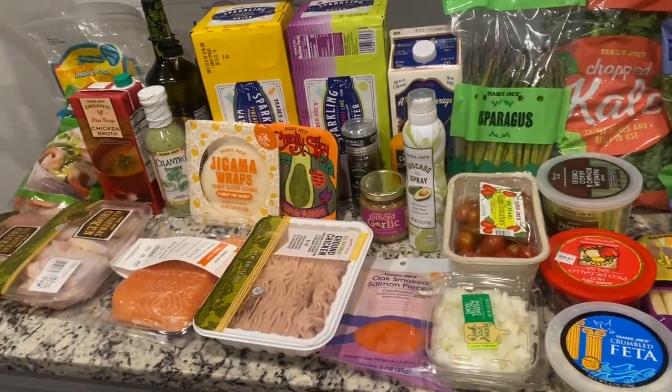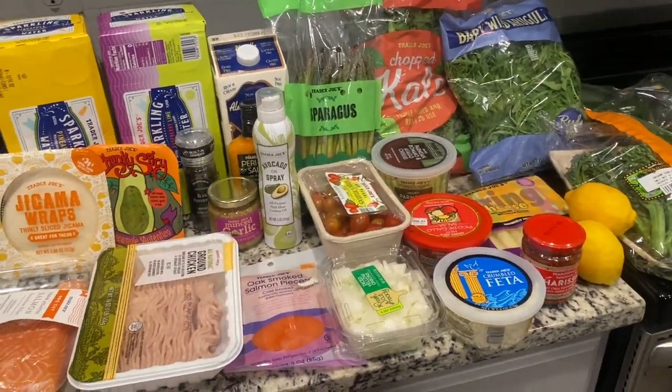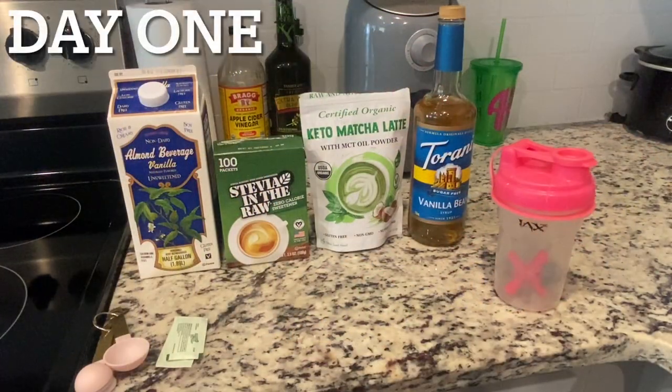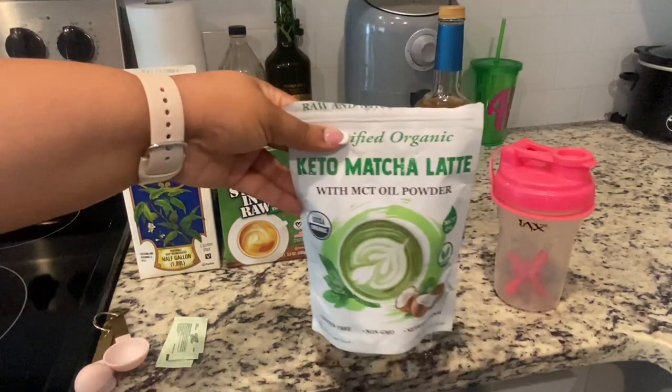This is what I'm going to be eating for weight loss and I'm super excited to have all these yummy healthy fresh meals. Good morning! This is going to be my first eating and drinking of the day — I'm going to make a keto matcha latte.